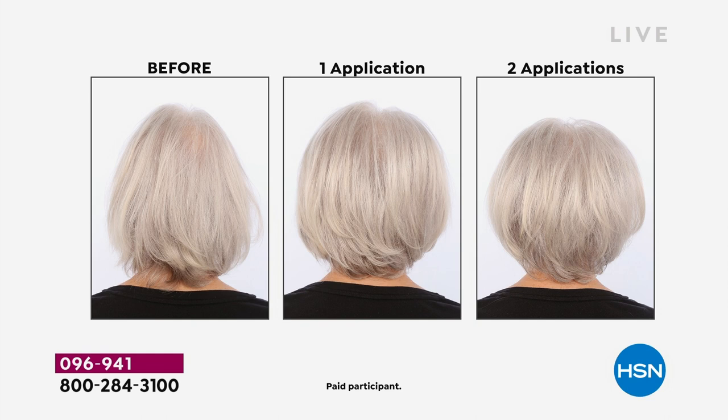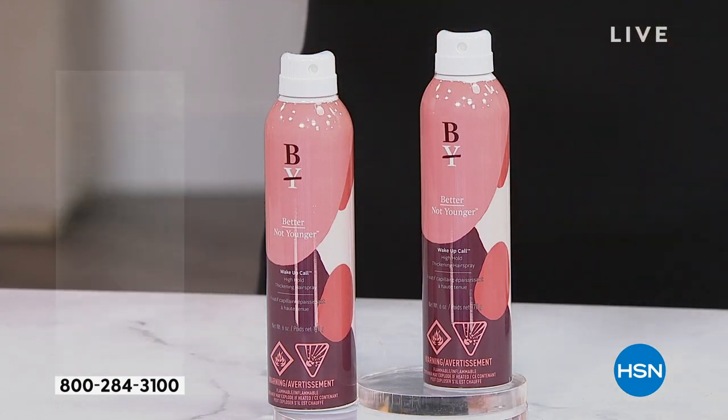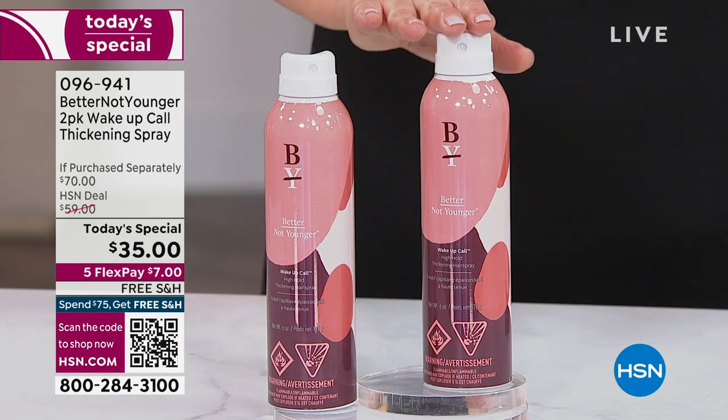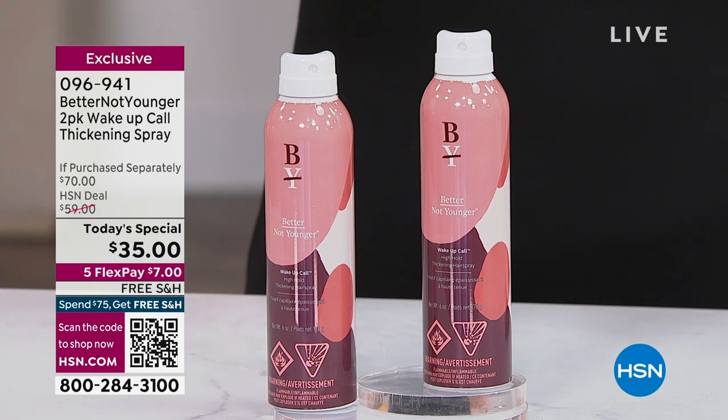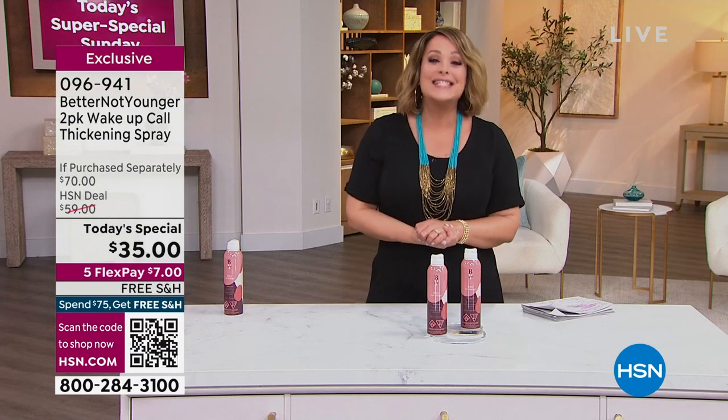Every time you spray this product on from Better Not Younger, you're basically getting a hair treatment. What a deal we got today for our Super Special Sunday. For the price of one, you are getting two full sizes. The creator of this brand is Sonsoles Gonzalez, and she is one of our amazing entrepreneurs who said, hold on — it's about better aging.